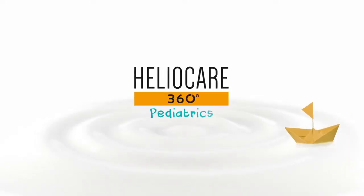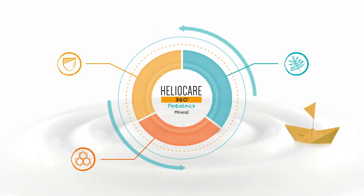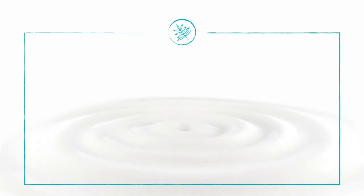HelioCare introduces the first full-spectrum and high-tolerance product specifically developed for the delicate skin of babies and children, which associates two innovative technologies.